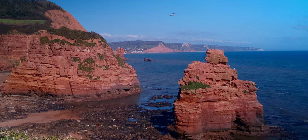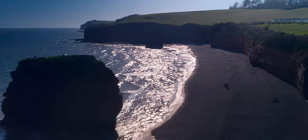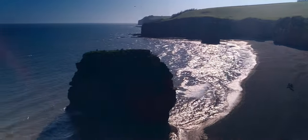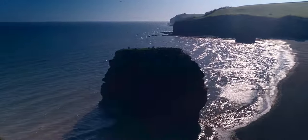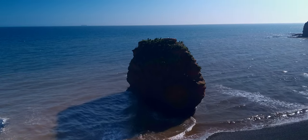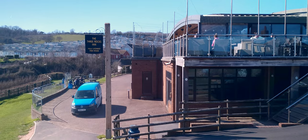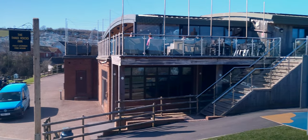The giant red sea stacks are unique to this area of the Jurassic Coast and create probably one of the most beautiful bays in the region. Another port of call is the Three Rocks Inn if you feel so inclined.